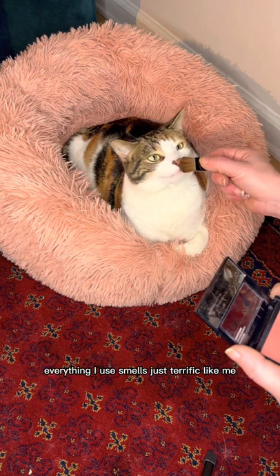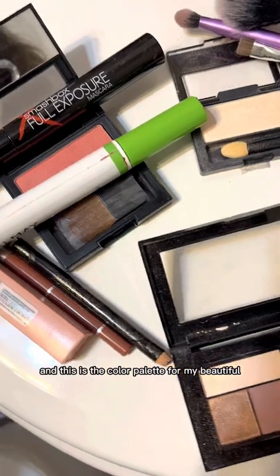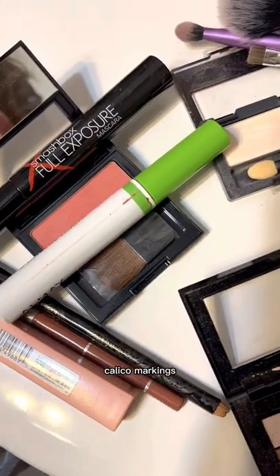Of course, everything I use smells just terrific, like me. And this is the color palette for my beautiful calico markings.